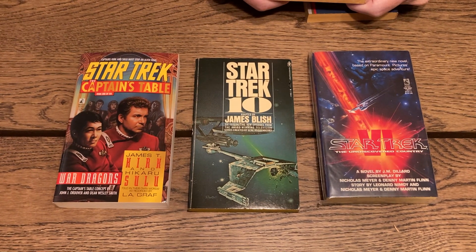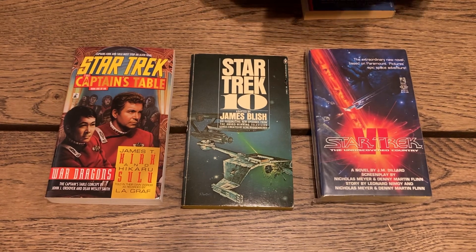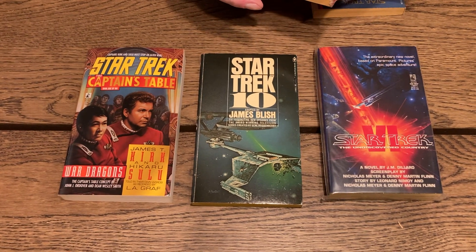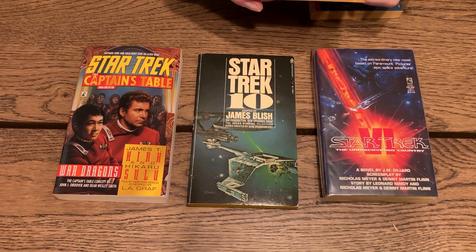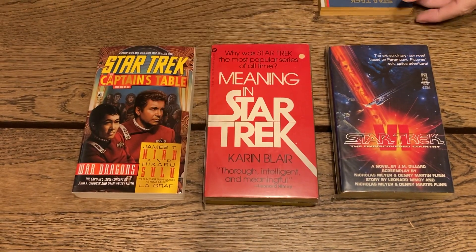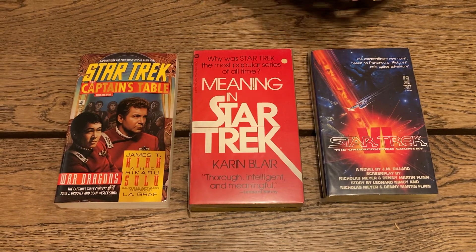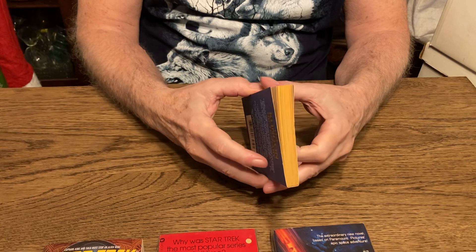'Star Trek' by William Shatner... 'Meaning in Star Trek' by Karen Blair — 'Why was Star Trek the most popular series of all time?' — thoughtful, intelligent, and meaningful, says Leonard Nimoy on the back cover.